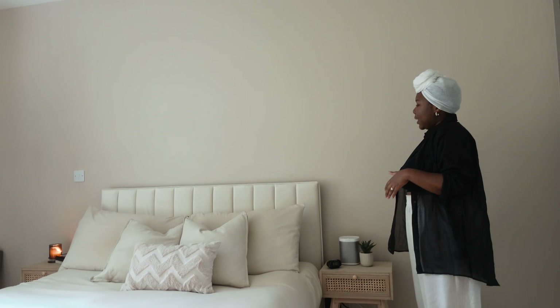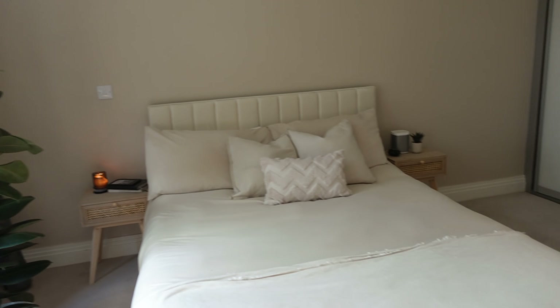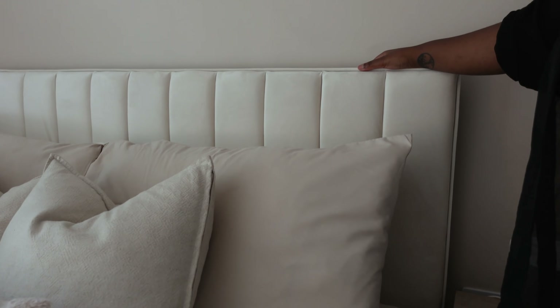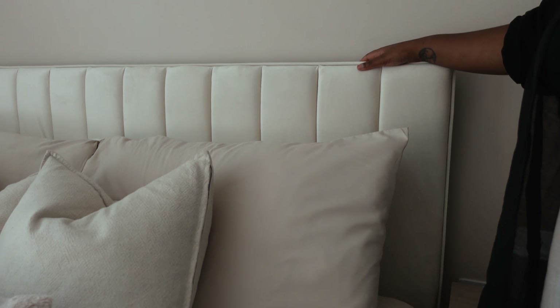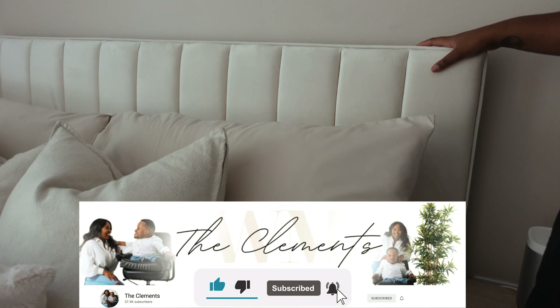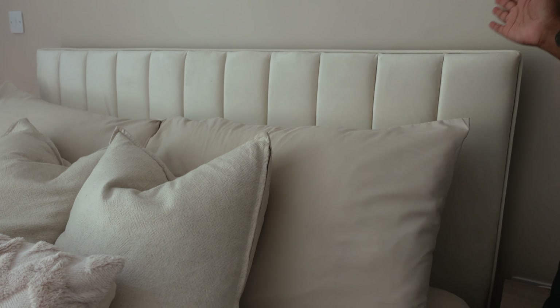I love how the bed turned out. I actually got this from Facebook Marketplace — it's completely new, just a really good deal and super affordable. The material is almost like a suede and it's cream, so a little bit risqué if you're messier or have kids. But I think your bedroom is a sanctuary, a place where you come to rest, so go for what you want. The headboard is beautiful and it's also got storage underneath.